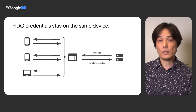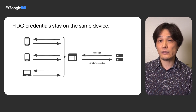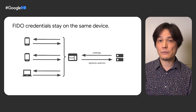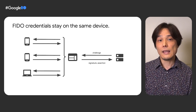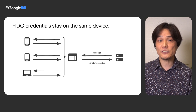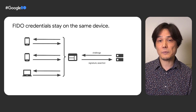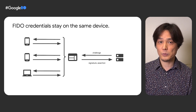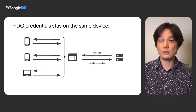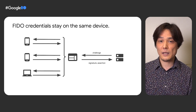Also, because platform authenticators are built into the device, they can only be used on the same device. Users may have to register multiple platform authenticators with their account to use multiple devices. Every time the user switches to a new device, they have to register its platform authenticator again. This means the website needs to keep an account recovery process available, a process which can lead to phishing attacks. This is a major blocker for eliminating passwords.